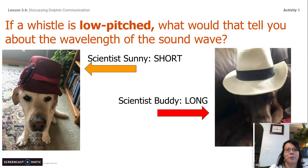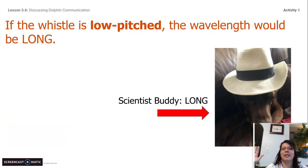Another question for you. If a whistle is low-pitched, what would that tell you about the wavelength of the sound wave? Scientist Sunny is saying it is a short sound wave, but Scientist Buddy is saying it's a long sound wave. Scientist Buddy is correct. If the whistle is low-pitched, the wavelength would be long. Those are two key things you need to know. You can stop the video and write those two pieces of information down — you are definitely going to need them today.